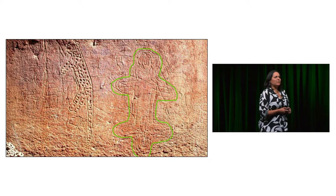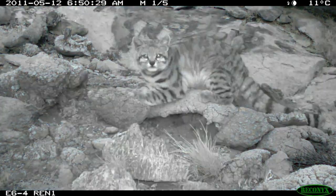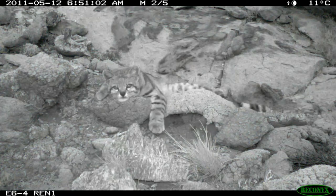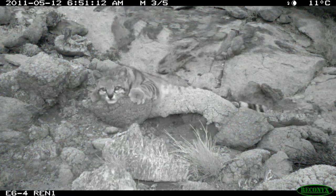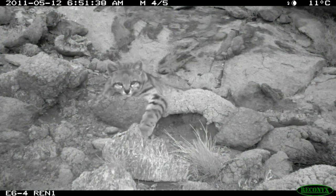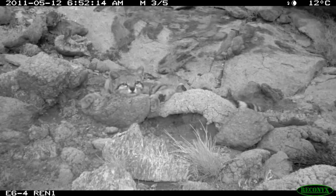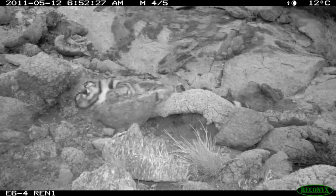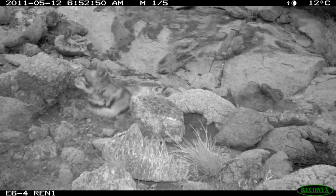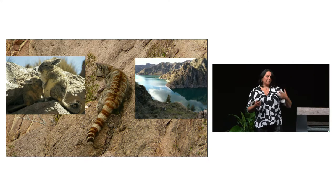It makes sense because the Andean Cat has special adaptations that allow it to thrive in this landscape. The big paws provide good grip in the rocks for chasing prey. The long, bushy tail is used for balancing on the rocks and also for covering its head during frigid winter weather.